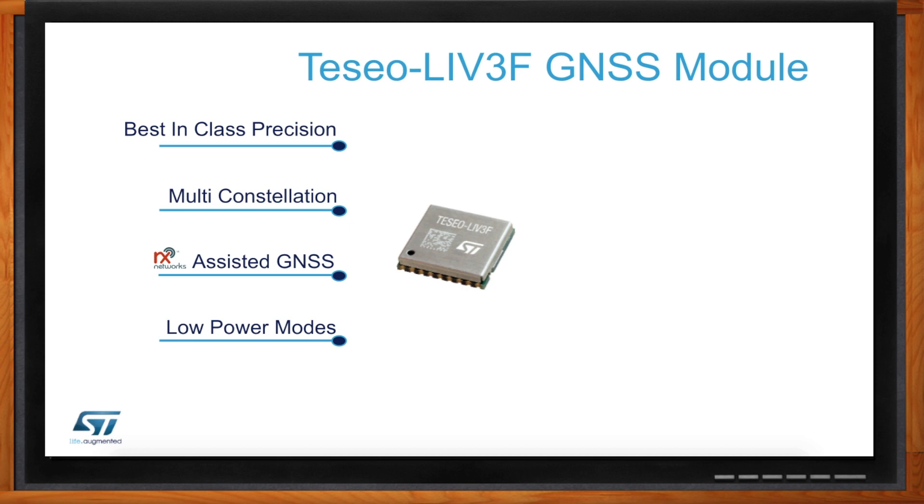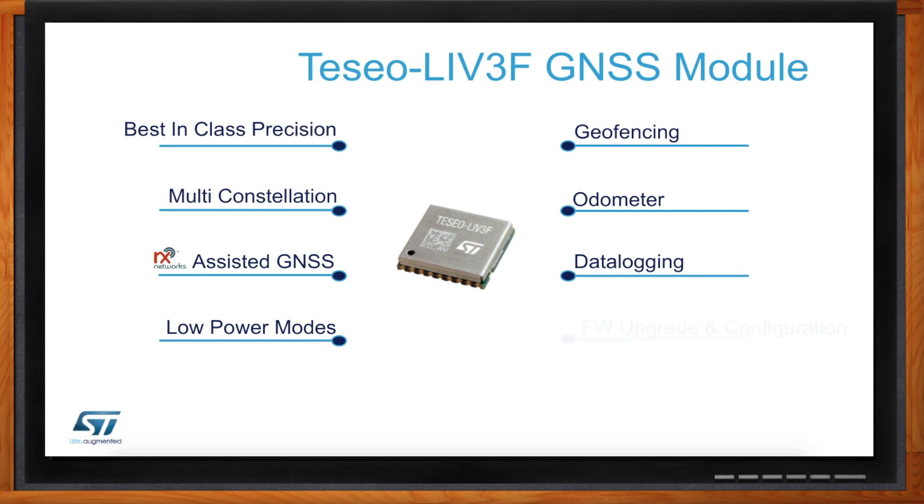The geofencing, odometer, and data logging applications are perfect for child tracking, pet tracking, insurance tracking, and fleet trackers of all kinds. The biggest asset is that it's a flash-based module that allows you to upgrade the firmware over the life of the product, so it actually gets better as it's in the field over the years because it takes into account improvements we make on a regular basis to our firmware.